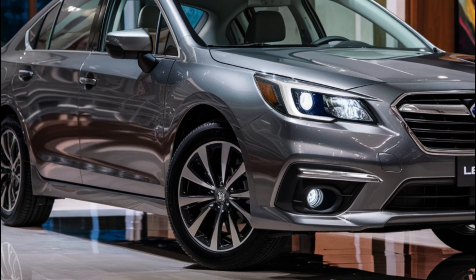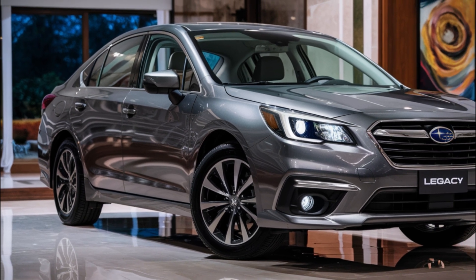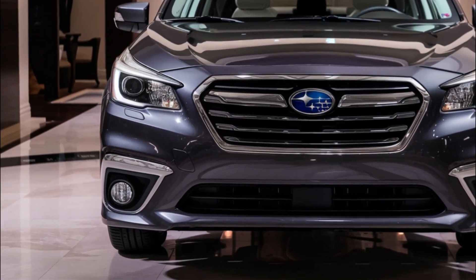Most 2025 Legacy trims feature an 11.6-inch portrait-style infotainment touch screen with wireless smartphone integration and a Wi-Fi hotspot. The Premium trim adds navigation and a sunroof for $1,595.